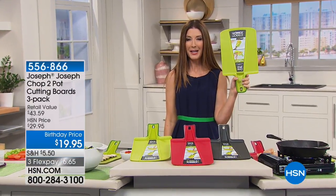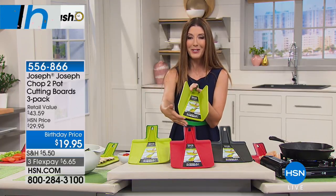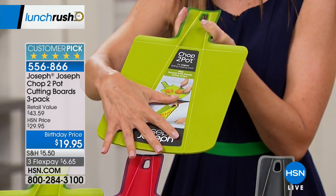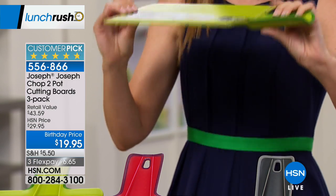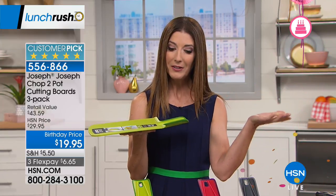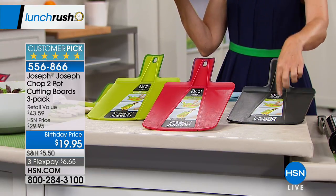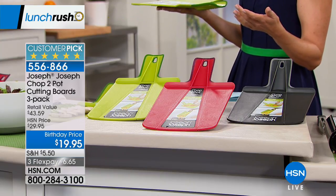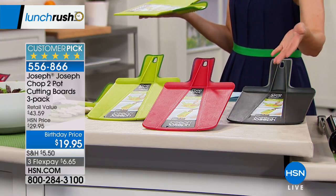It's a cutting board that folds into a shoot so you can put all your fruits, vegetables, onion, and garlic right into the pot or bowl — no mess. It's called the chop-to-pot cutting board and you're getting a set from Joseph Joseph, back by popular demand since it sold out in December. They are flat, lightweight, and don't take up much room in your cupboard. Choose your color: lime green, red, or black. Wait — you're actually getting three of each color, all three colors included.